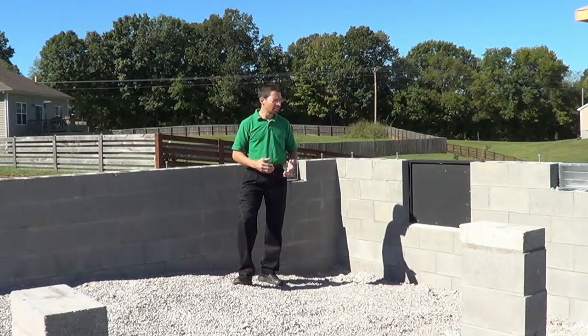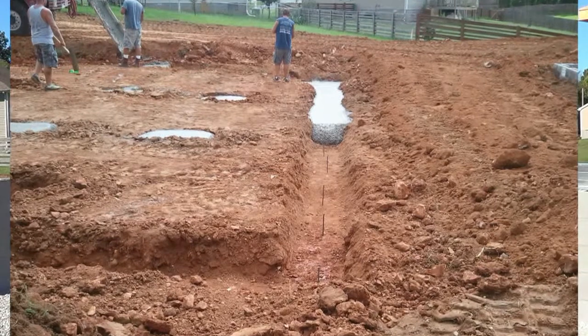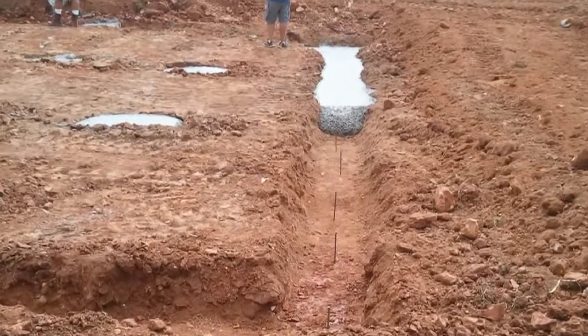The way it's constructed: the first step is to dig a trench and pour concrete in there for what's called a footer.